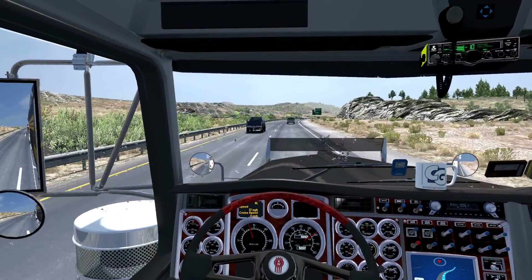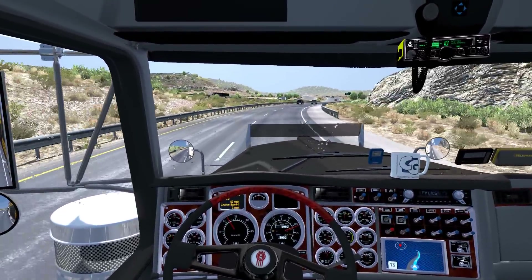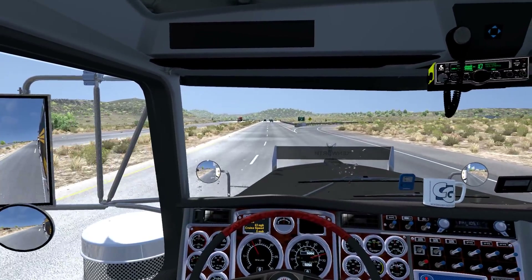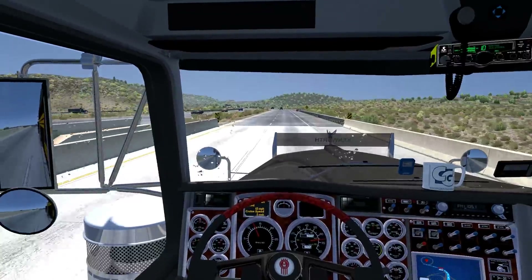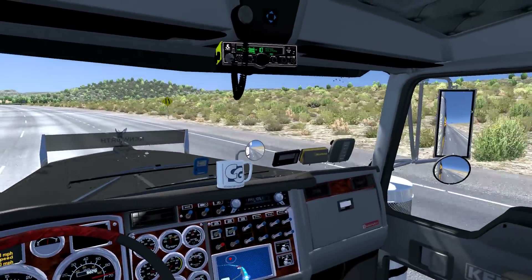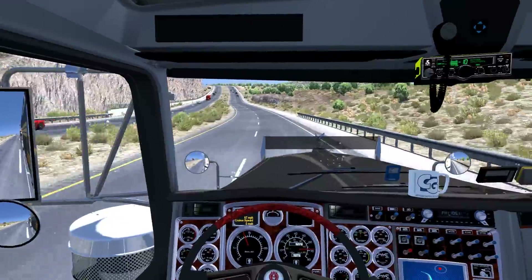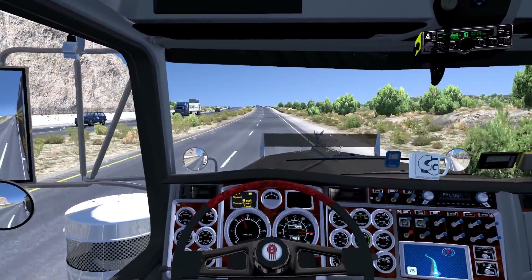From there I slowly bought peripherals — the TrackIR, the SKRS shifter. I'm not sure what I'll buy next, but so far I haven't seen anything that would increase the overall experience that much without being too heavy on the budget. Currently I'm very happy with my setup. That is how I got into ATS and trucking, and mainly why I stayed — because of you guys.